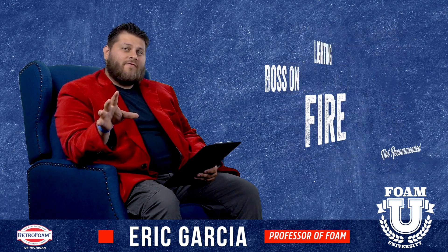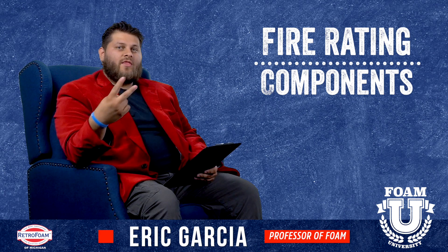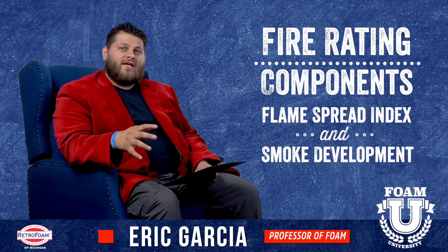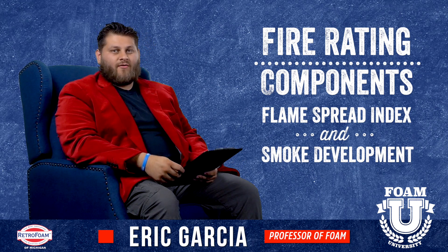Let's talk about a few more things regarding flame spread and foam insulation. There are two key things that make up your fire rating: the flame spread index and the smoke development. Those two things are going to have a number, and you want to be below a certain threshold — that will give you your fire rating.